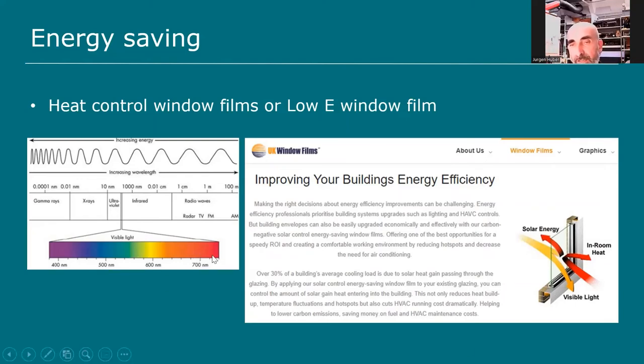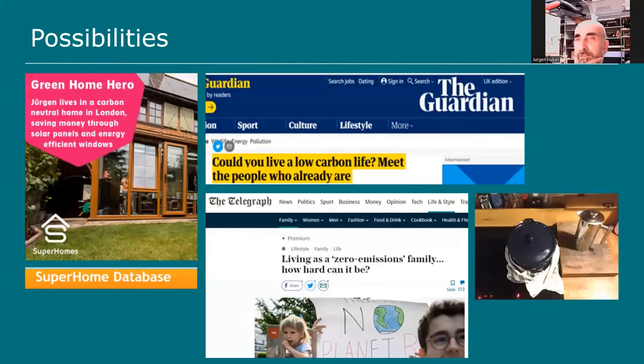The low-e window film filters all infrared light — the spectrum from 700 nanometres onwards — so it effectively turns your single glazing into double glazing at very low cost. It's great for heritage properties. You cannot use it on double-glazed units as it will break the seal. My home has been featured in papers, I've shown politicians around, and spoken to the climate change committee in parliament — trying to spread the word that this is possible.